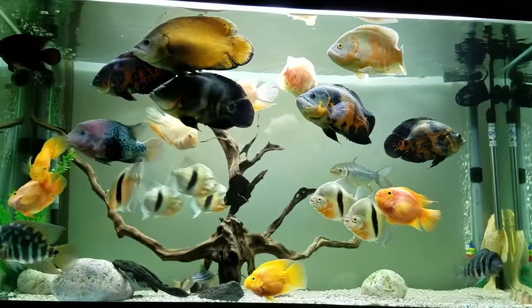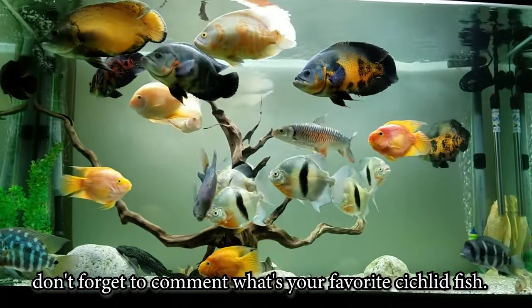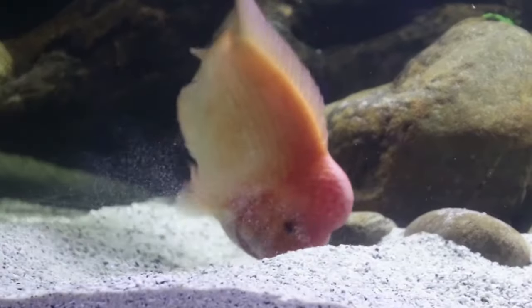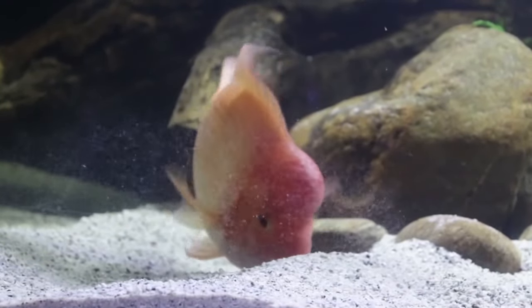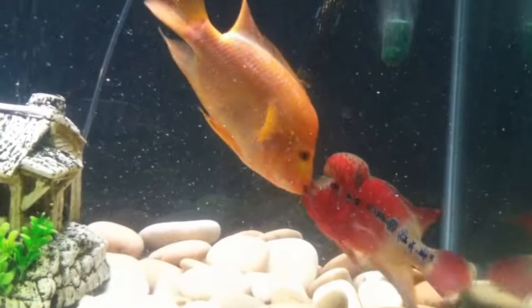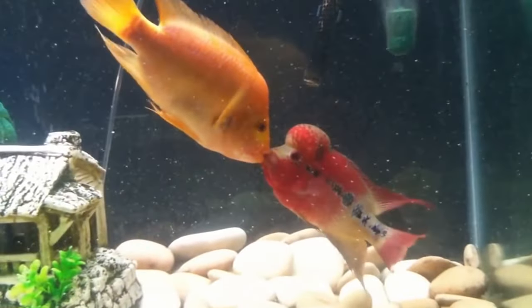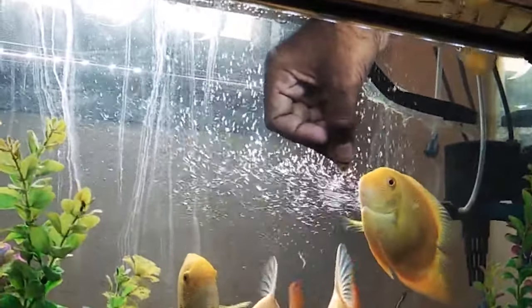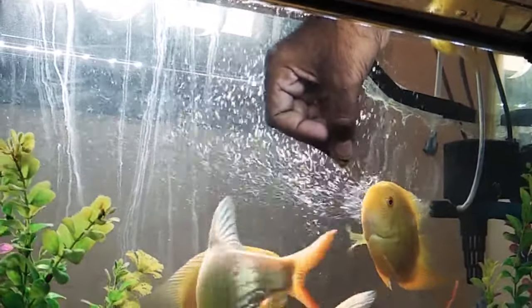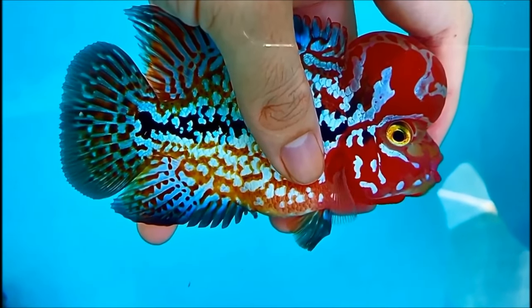Clearly, cichlids have an unbelievably wide range of traits, both physically and temperamentally. You can take your pick and even explore other options since this list is just the tip of the iceberg. You can add so much character and color to your aquarium, making quite a striking seascape. Because many cichlids are mildly aggressive to predatory, you need to make sure that your current fish will be safe with one of these new additions. Many can live alongside other fish as long as they're big enough that the cichlid realizes fish are friends, not food.